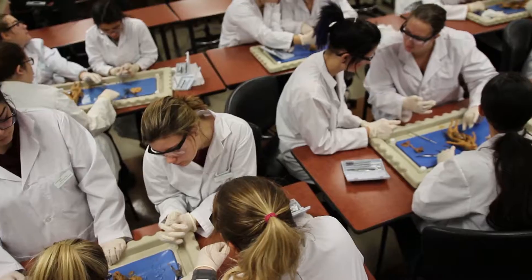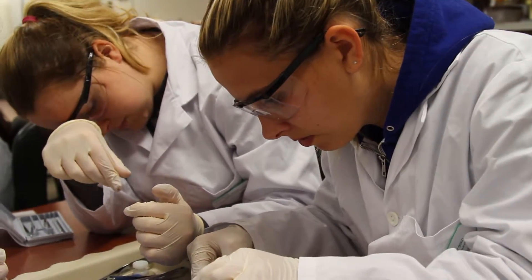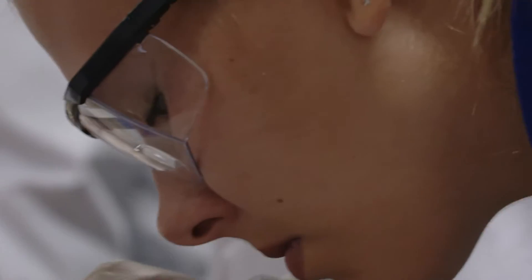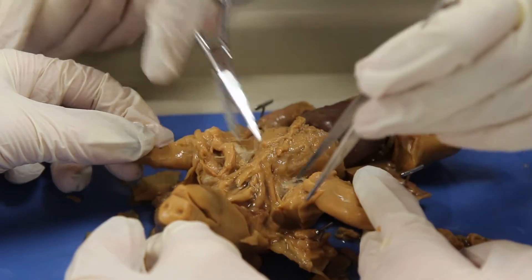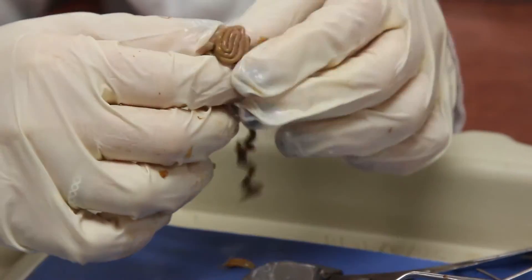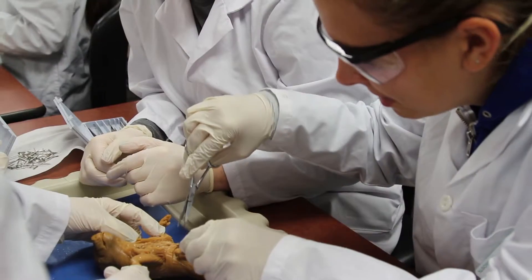I like that the classes are small and I work better in a hands-on environment. My favorite class is Anatomy and Physiology because it's all hands-on work, like dissecting the pig — right now we basically learned about all the intestines and the stomach, the GI tract, in class and then we came and actually looked at it ourselves.